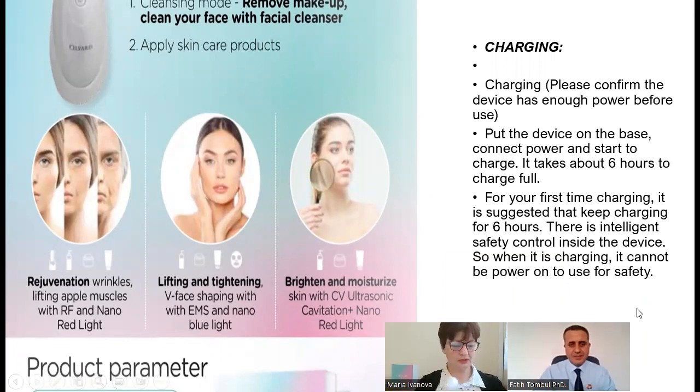Now, how to charge it — it has a special charger and you just connect it to electricity. When you charge it for the first time, it needs to charge for six hours. There is an intelligent safety control inside the device, so when it is charging it cannot be powered on, for safety.